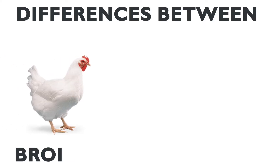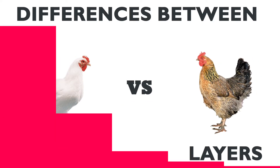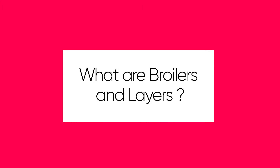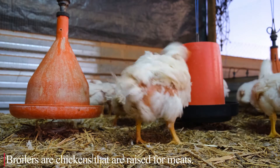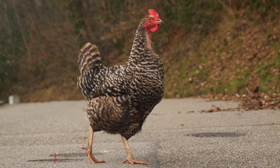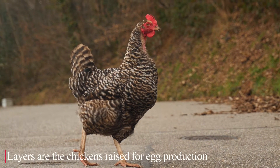Today in this video we are going to talk about the differences between broilers and layers. Broilers are chickens that are raised for meat, whereas layers are the chickens raised for egg production.